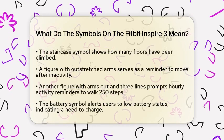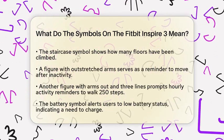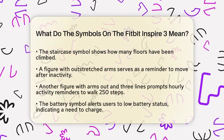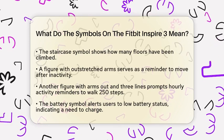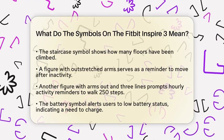The shoe symbol represents the number of steps you have taken. This is a fundamental metric for tracking your daily activity and encouraging you to move more. Moving on, the staircase symbol shows how many floors you have climbed. This is useful for monitoring vertical movement and assessing your overall physical exertion.